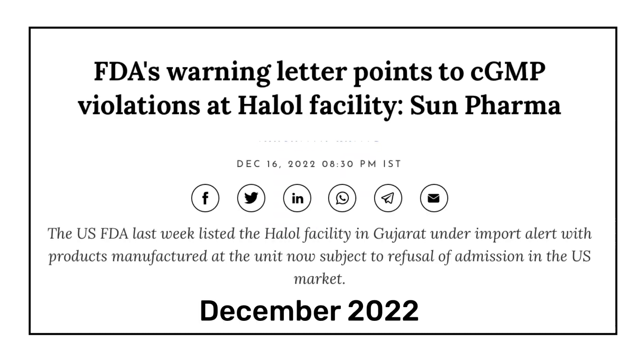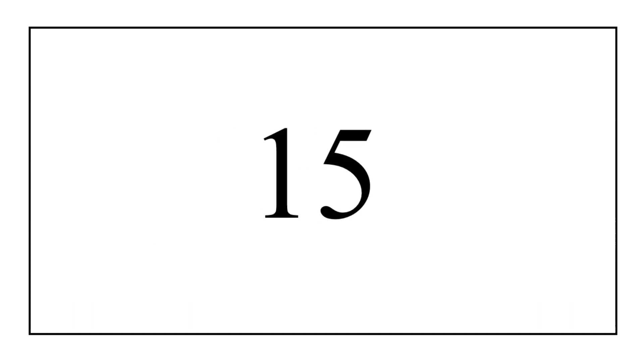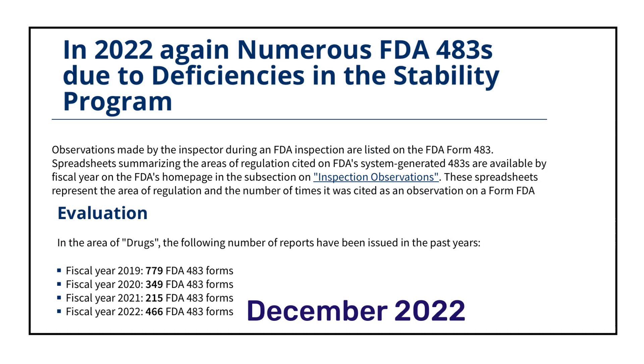2022 ended with the issuance of a warning letter to India's largest generic drug maker — Sun Pharma. In December 2022, USFDA issued a warning letter to Sun Pharma's Halol facility. During the inspection, auditors found significant violations of current good manufacturing practices. USFDA inspected the Sun Pharma Halol facility from 26th April to 9th May 2022, and they were issued 10 observations.